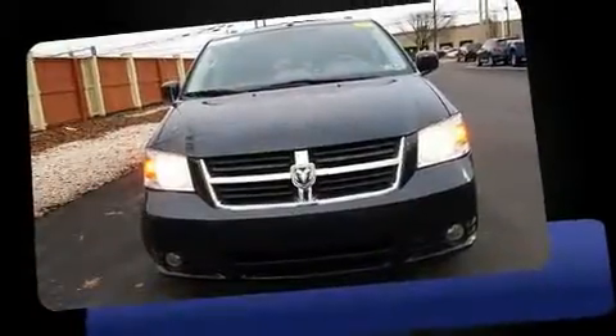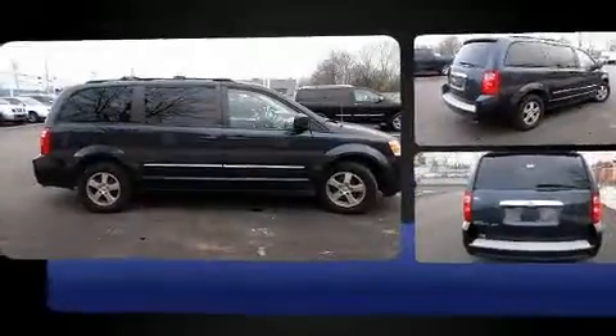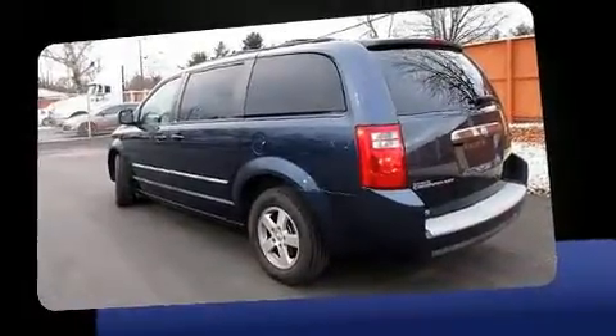You can expect a lot from the 2008 Dodge Grand Caravan. This seven-passenger van still has less than 90,000 miles. Smooth gear shifts are achieved thanks to the refined six-cylinder engine, and for added security, Dynamic Stability Control supplements the drivetrain.